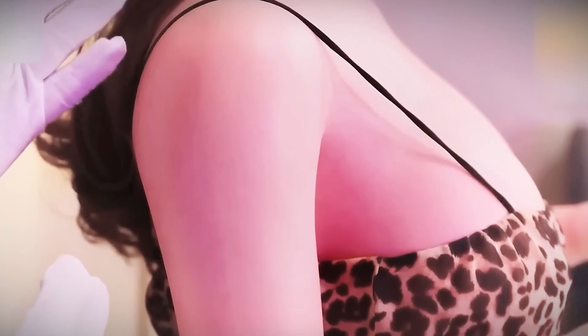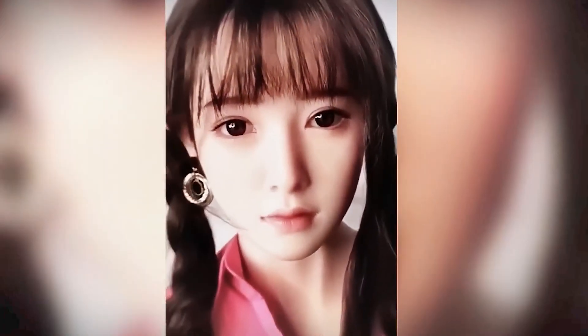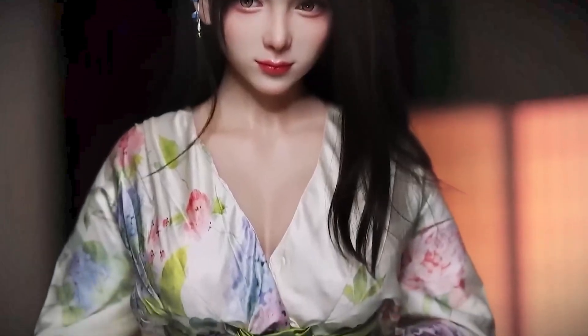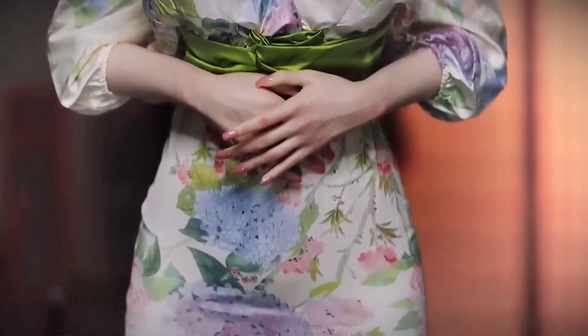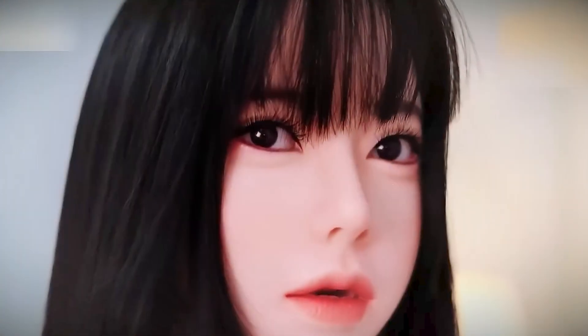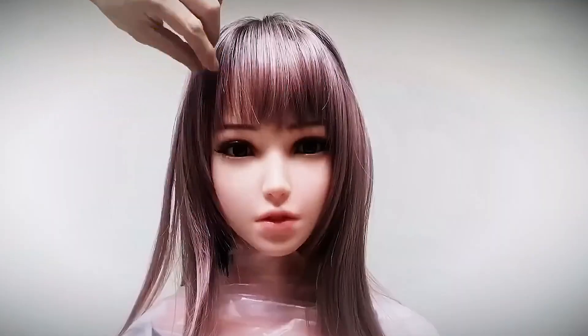The secret behind the striking realism of these dolls lies in the combination of advanced technology and precise artisanal techniques. The skin is made of high-quality medical silicone, capable of imitating not only the texture but also the elasticity and temperature of a human body. The eyes, made of glass or acrylic, possess a shine and depth that reflect light just like a real eye. Each hair is manually implanted one by one to create a natural, personalized appearance. The face receives an artistic treatment with makeup — eyeshadow, blush, applied eyelashes, and lips colored with surgical precision — following real anatomical and aesthetic patterns to create an almost perfect illusion of human presence.